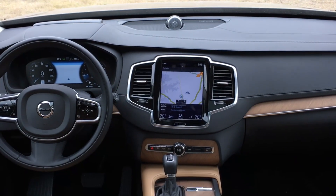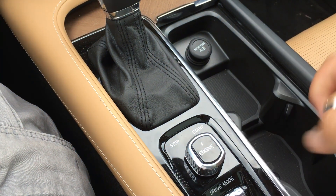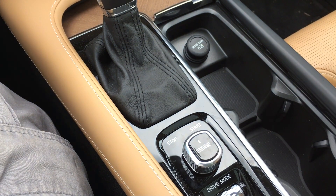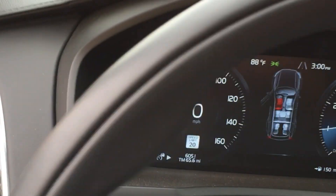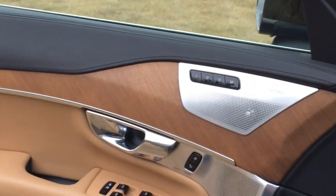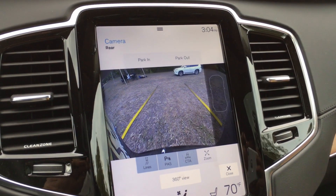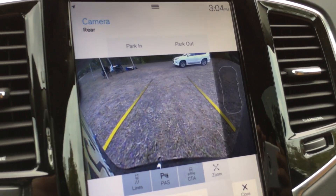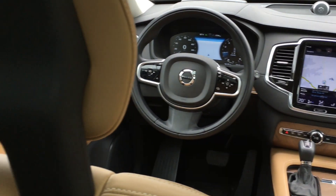Moving inside the XC90, you enter the Scandinavian Sanctuary. We call it that because the idea is that the car does almost everything for you. You get your settings dialed in, your destinations, your phone connected, and you have your semi-autonomous drive features, so you can manage bumper-to-bumper traffic without the stress that normally comes with that, and just arrive at your destination in better condition than when you left.